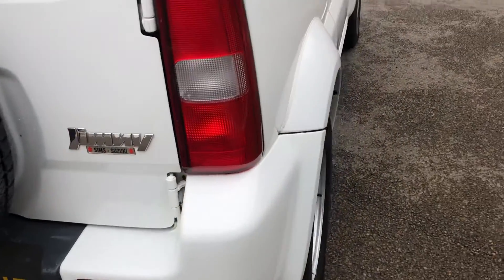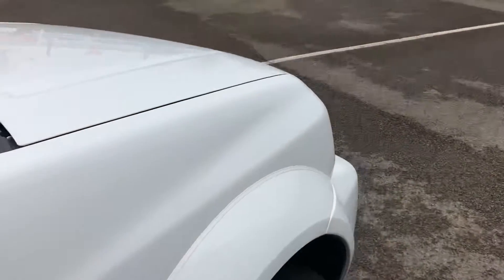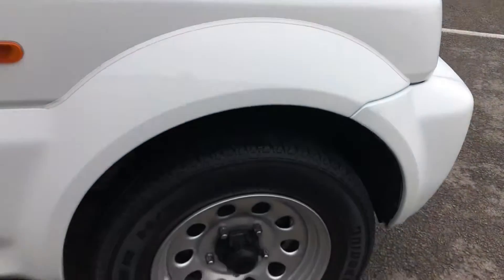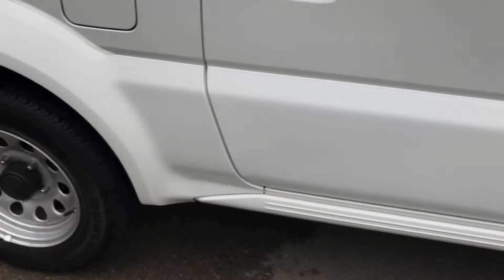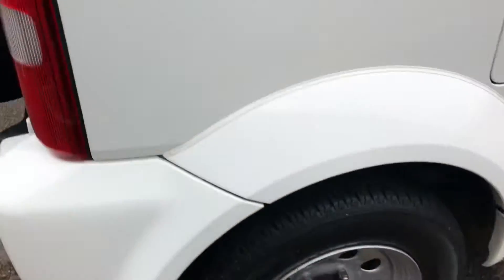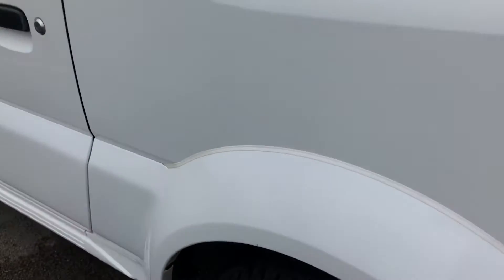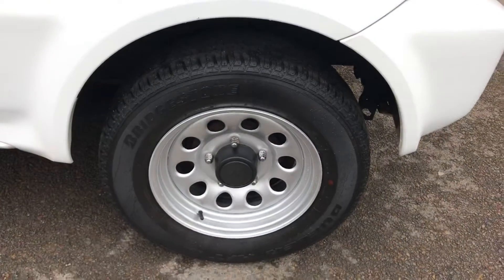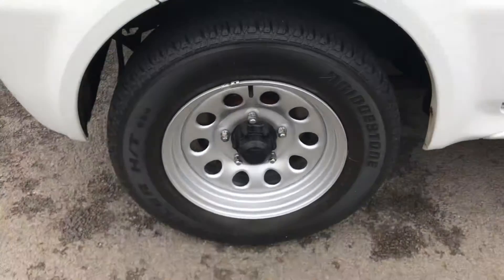Walking down the right hand side — again no dents, no scrapes, no scratches. The front wheel is in lovely condition with a very good tyre. The rear wheel is also in lovely condition with a very good tyre. Then going around to the near side rear wheel — lovely condition, very good tyre — and then the front wheel: lovely condition and a very good tyre.